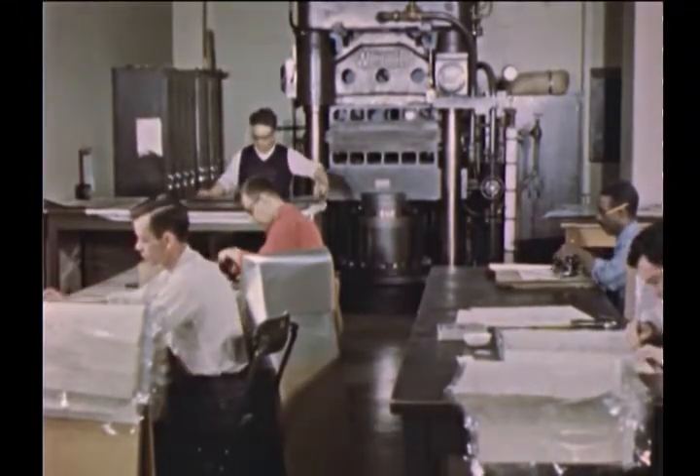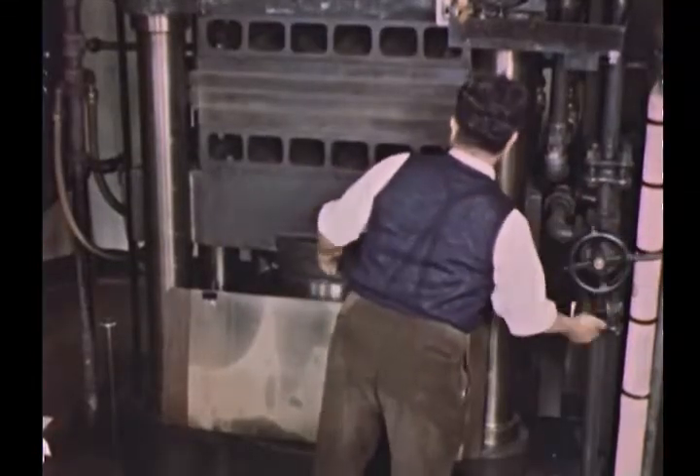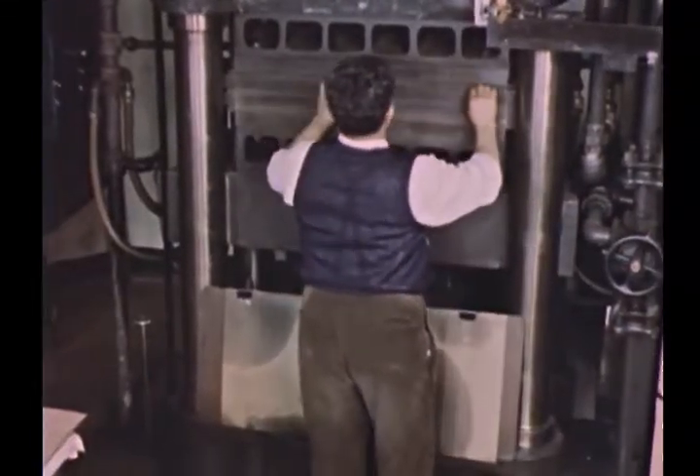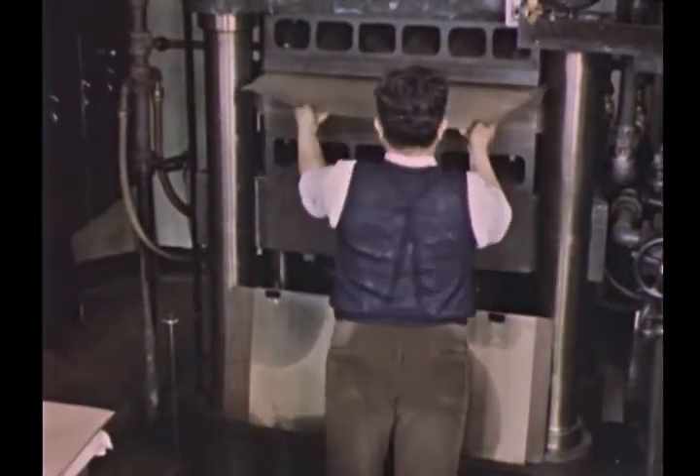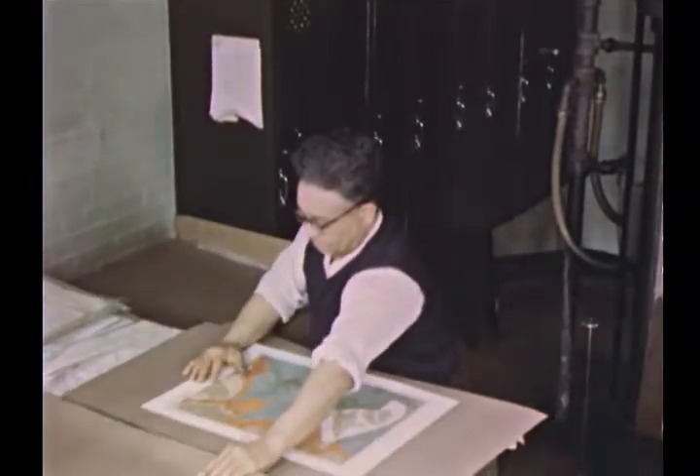Some records come to the National Archives in poor physical condition. Those that have been folded are flattened by use of ordinary electric irons. If an important record shows signs of serious wear, it is put between sheets of cellulose acetate and laminated to seal it permanently against further damage.